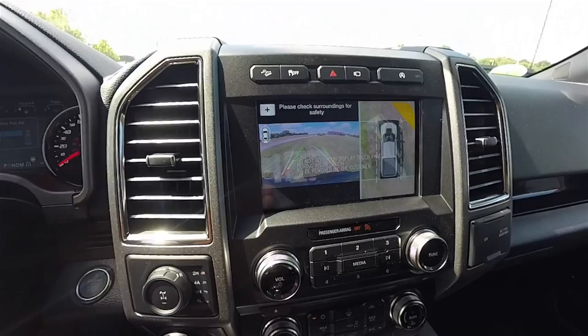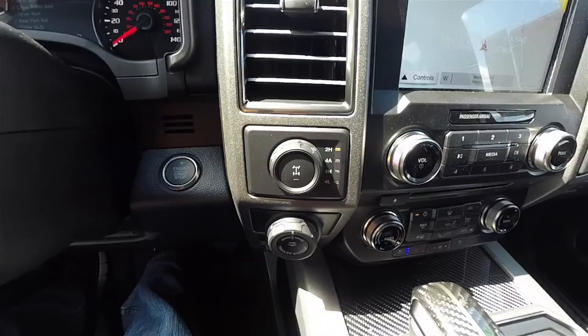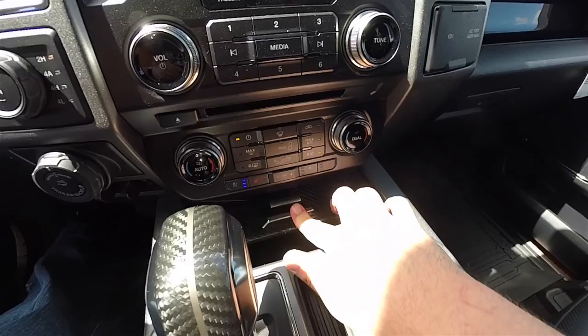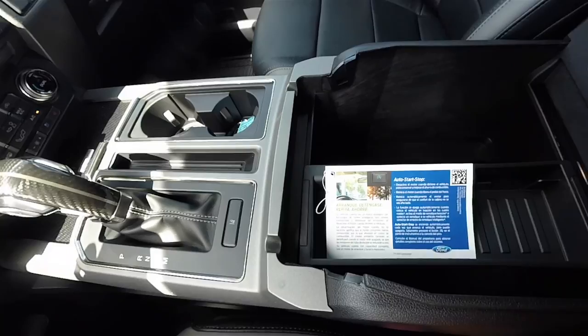This vehicle has the 360 surround view camera, which also activates in reverse with guidance lines. Moving down the center stack, there are redundant audio and climate controls, and controls for heated and ventilated seats. On the dash you have push button start, shift on the fly 4WD transfer case selector, trailer backup control, and trailer tow group. A carbon fiber lid opens to reveal storage and two USB charge ports. There are two large front cup holders, carbon fiber trim on the shift lever, enormous storage in the center armrest with a removable tray, a 12-volt power point, and a household-style AC outlet.